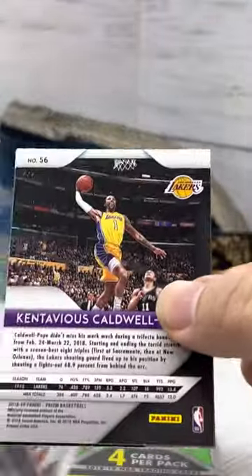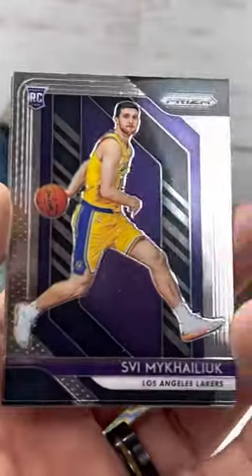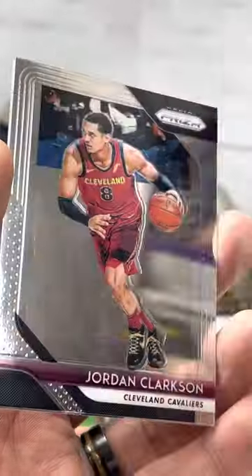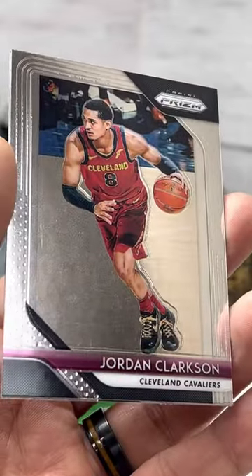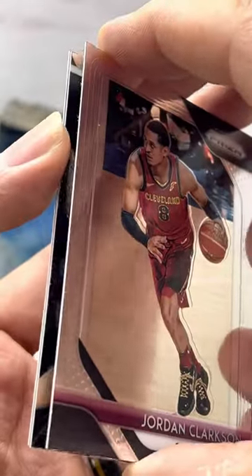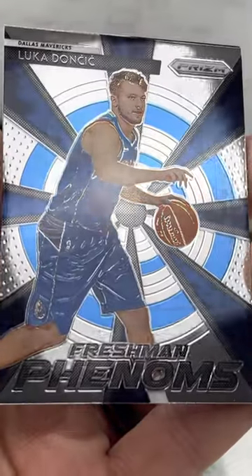Oh, KCP — Kentavious Caldwell-Pope, front and back. The Sphi on the front. All Laker pack here. Jordan Clarkson. And let's see what we're working with here — Luka Doncic, freshman phenoms. Fantastic.